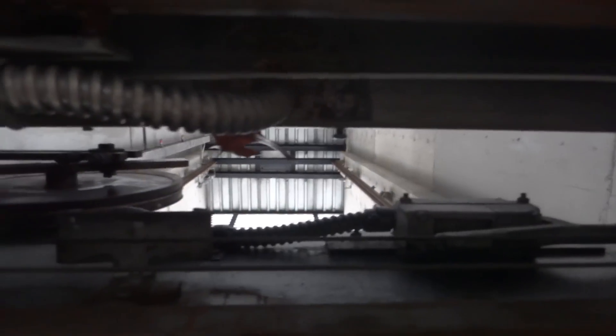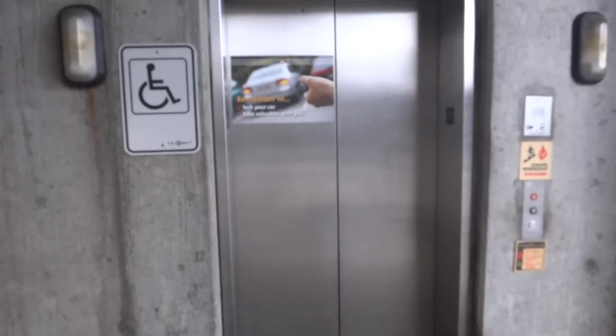Let's see if we can get a look at the shaft. Yep, very nice view of the shaft. And that's it.